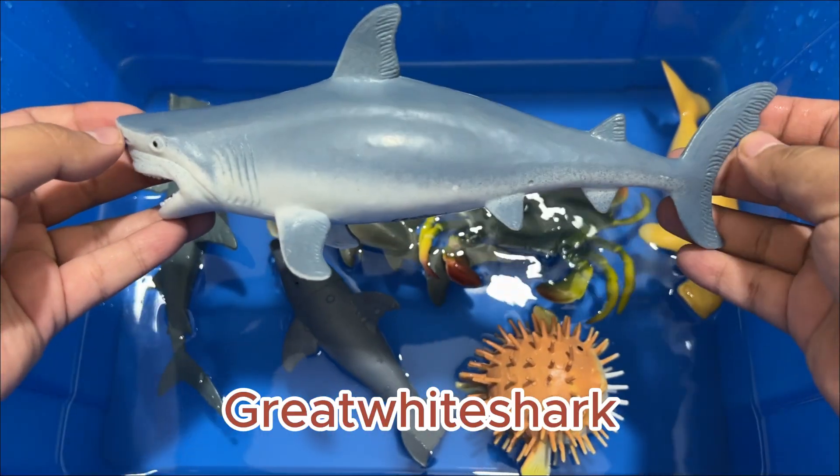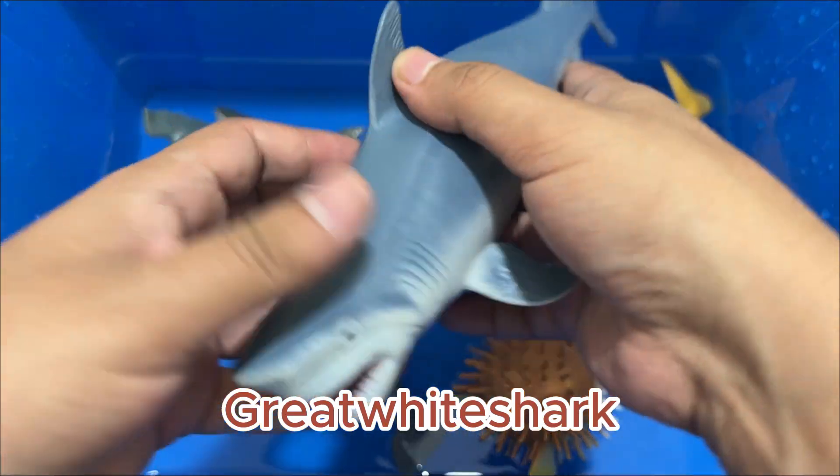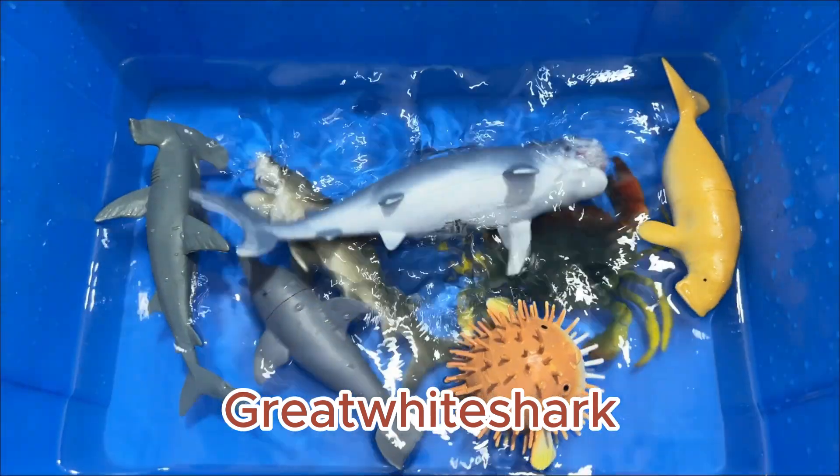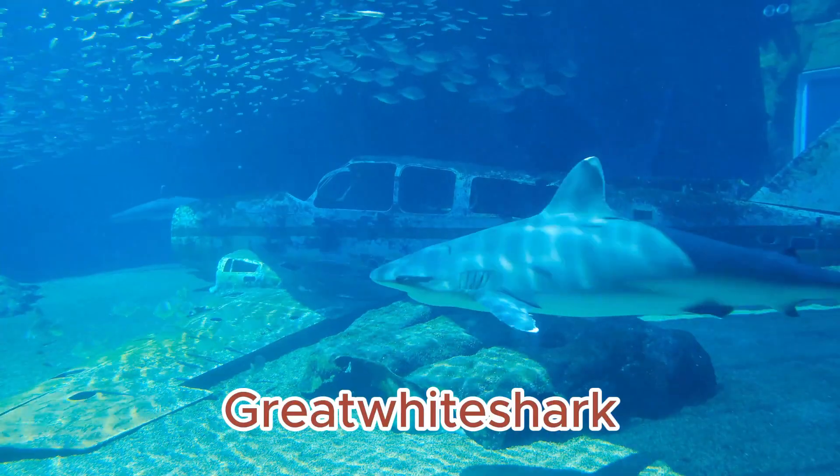Great white sharks are actually conflict-avoidant. Great white sharks existed before dinosaurs. The largest great white shark was found in Mexico. Great whites have a social hierarchy.